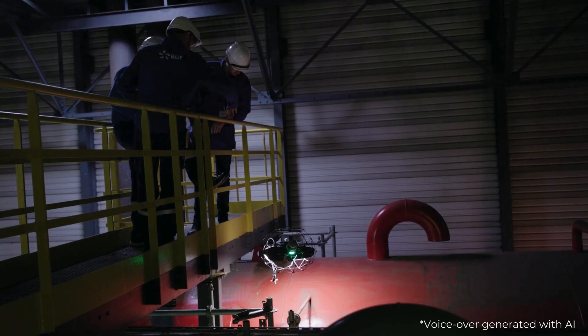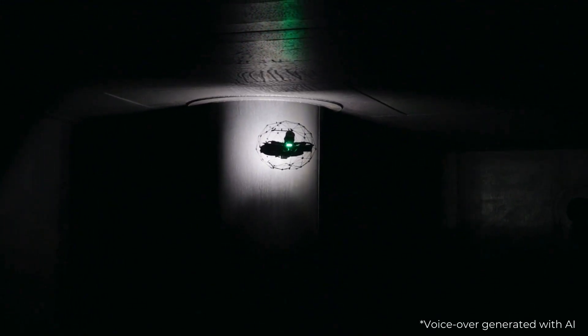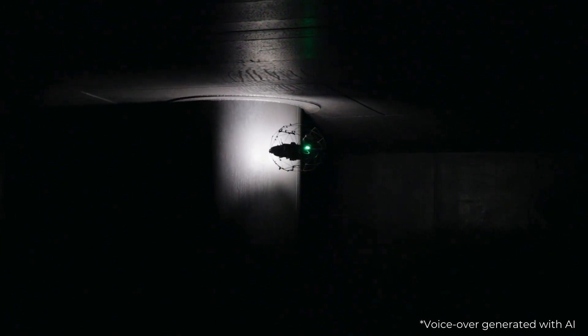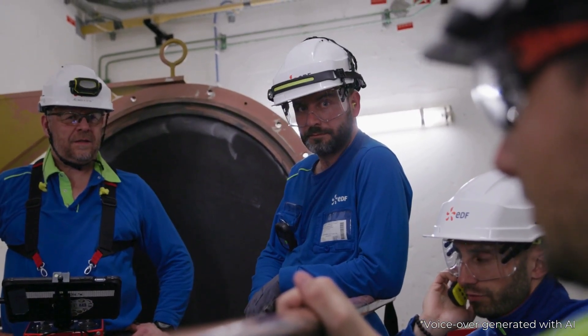I'm in charge of everything to do with non-destructive testing on the site. One of the issues at stake on the site is the safety of our agents who work there. As a result, we're going to have to work at height and use a lot of logistical means to access inspection areas that aren't necessarily at man height, such as scaffolding.